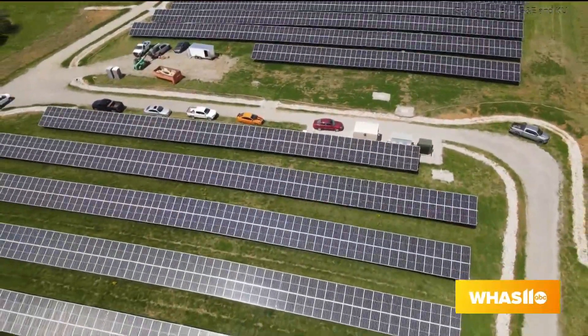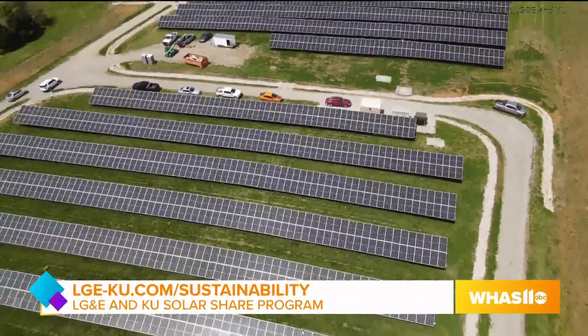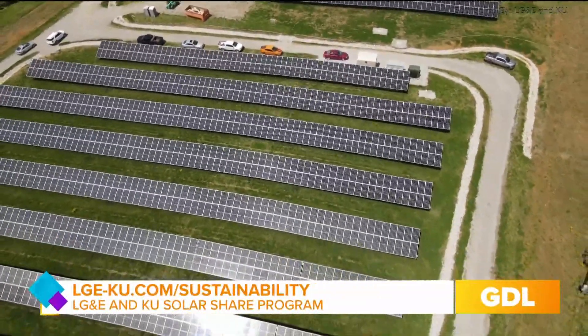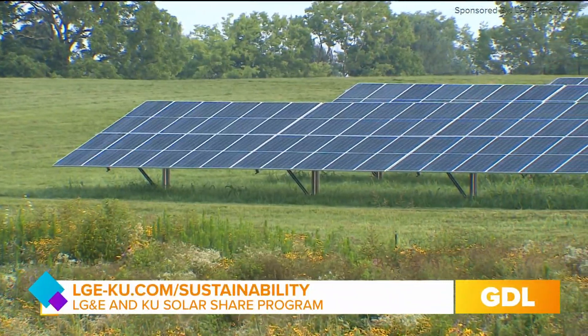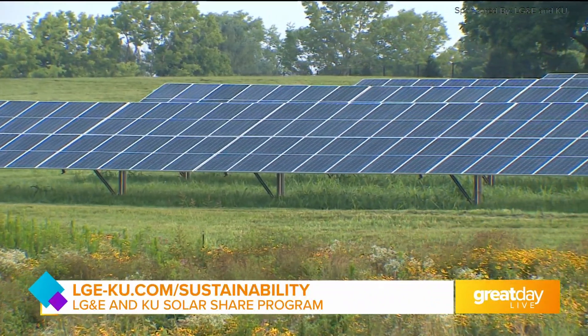That is fantastic. I was going to ask how this came about. Did people just kind of come to you and say, we want solar energy? Well, we're always gauging what our customers are interested in — how can we create more options for them, how can we create more programs that they're interested in? So supporting renewable energy, supporting solar energy, is something that our customers have expressed an interest in.